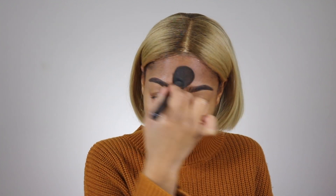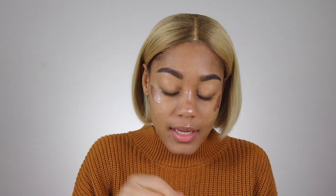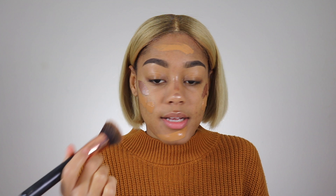I've been loving to use these Cover FX custom enhanced drops - I think this shade is candlelight. I've been loving these under my foundation; it makes a huge difference, and my skin looks so freaking pretty. For foundation today I'm gonna go in with the Becca Ultimate Coverage foundation, their 24-hour formula in the shade amber, on my Morphe R6 brush.